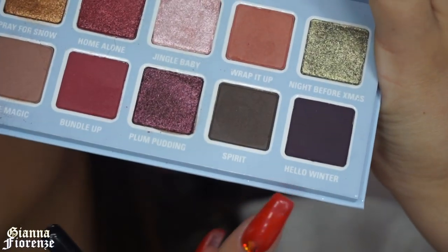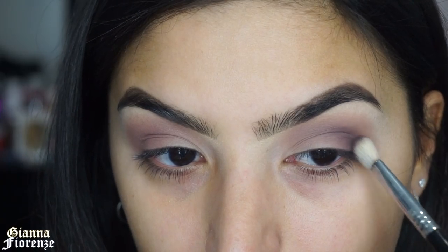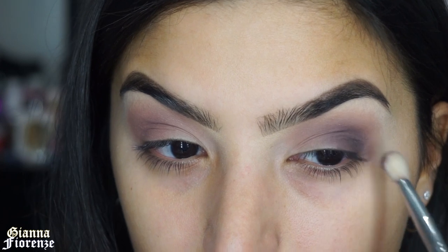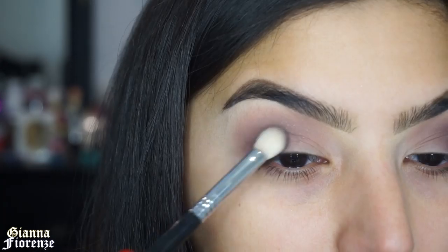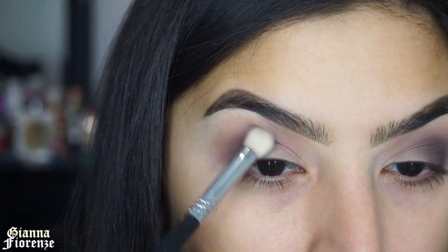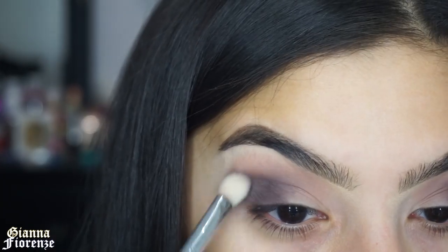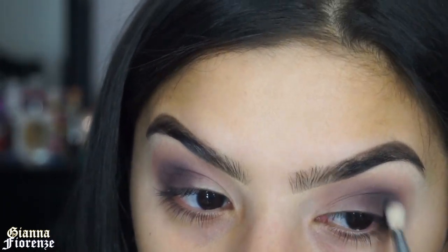Now I'm taking an E25 brush and going into Hello Winter, which is a super deep eggplant purple. We're going on the outer V, blending it out in circular motions to smoke it out, make it nice and sultry. Then tapping a little around the upper crease so it's nicely blended and just reaching the middle of the eye.